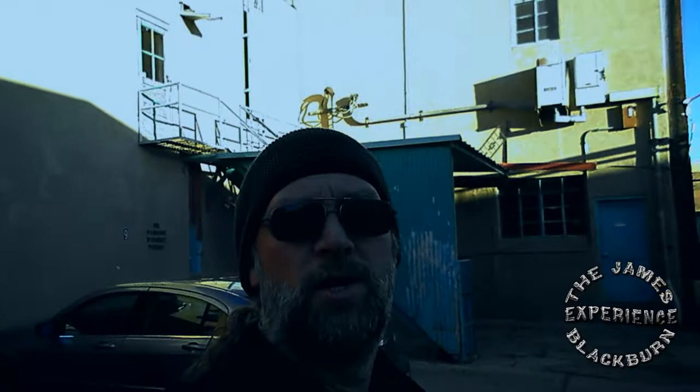So I'm at the location now. It's going to be inside this building behind me, downtown Albuquerque, so let's go inside and take a look.